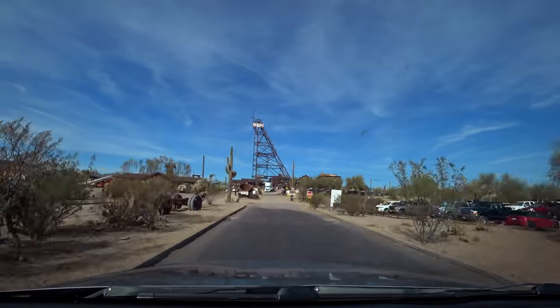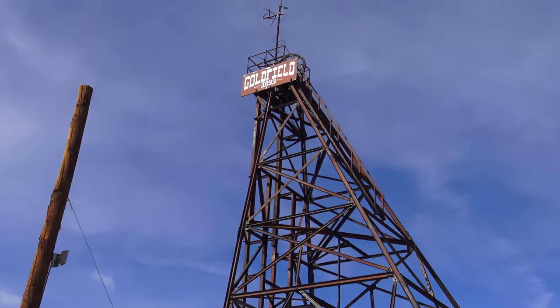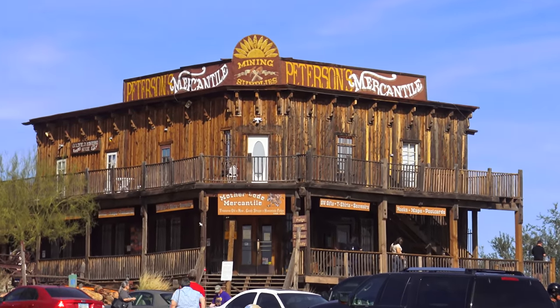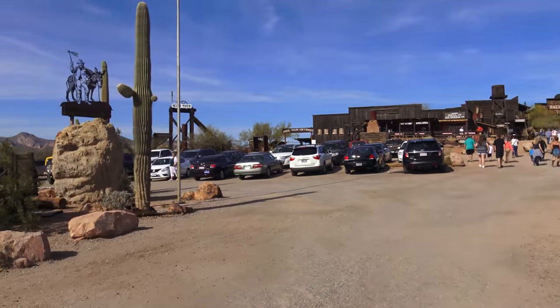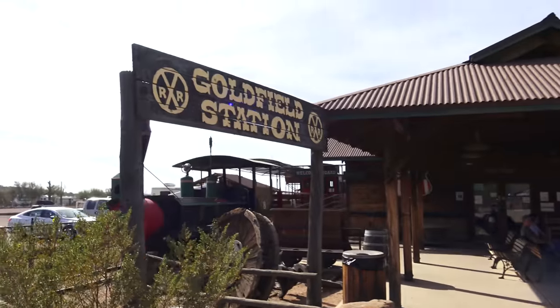Here we are — the Goldfield Ghost Town. Goldfield was established in 1893 as a gold mining town, although I've learned this is all a recreation. Let me check out the train station first. I think I'm going to do the train ride first, and then we'll explore the town. Looks really nice. There's this narrow gauge railroad that goes around the town.